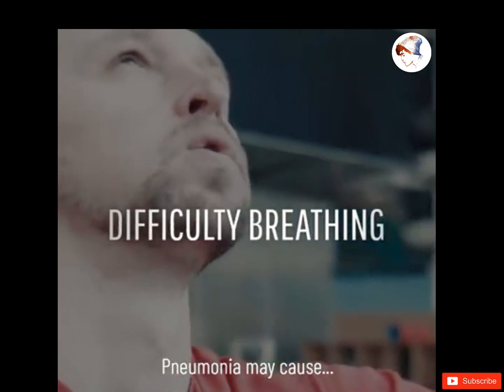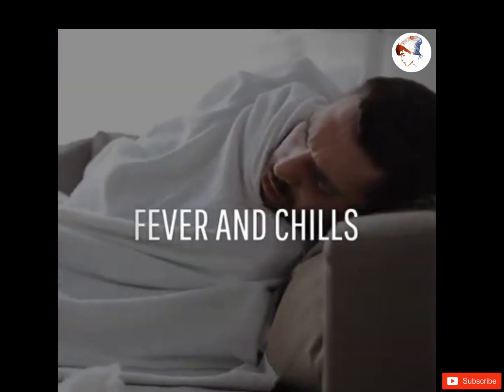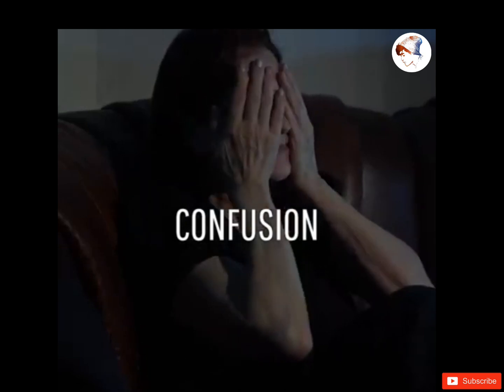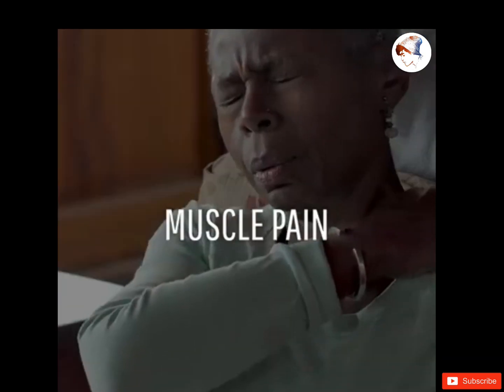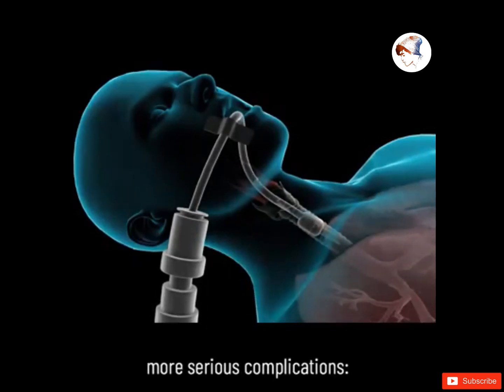Pneumonia may cause difficulty breathing, chest pain, coughing, fever and chills, confusion, headache, muscle pain, and fatigue. It can also lead to more serious complications.